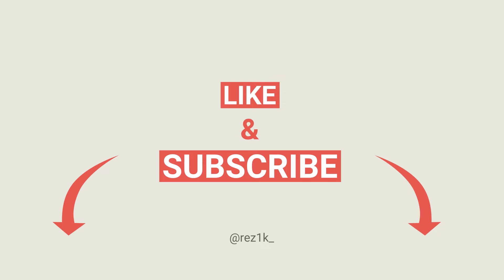Before we jump into this comparison, please feel free to subscribe to the channel and like this video to see more content like this and help the channel grow. Kicking it off, the two photos shown here were taken on the Canon F1.